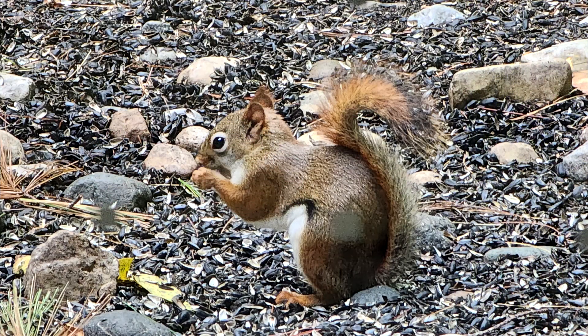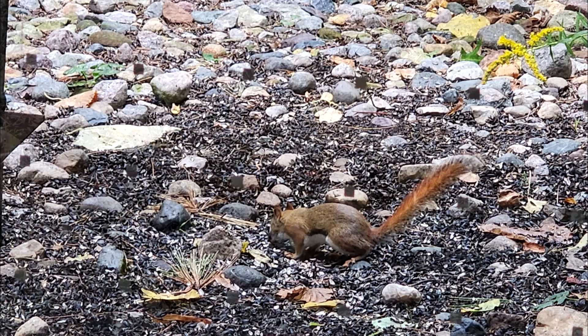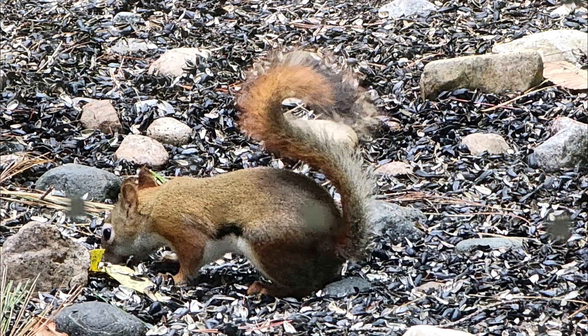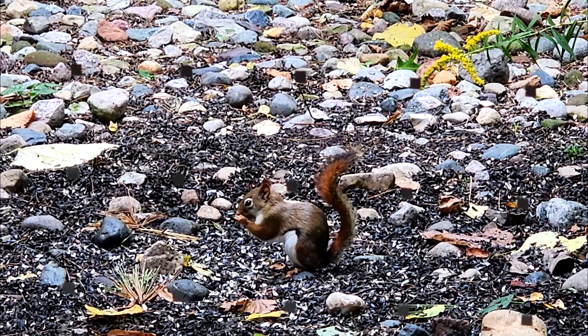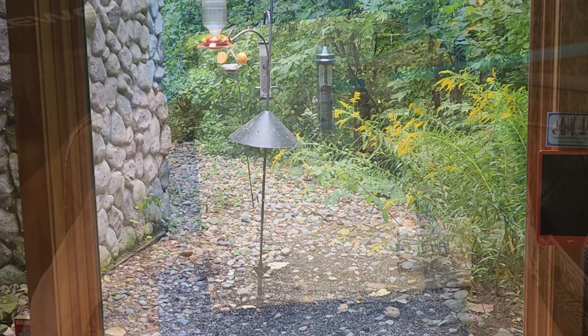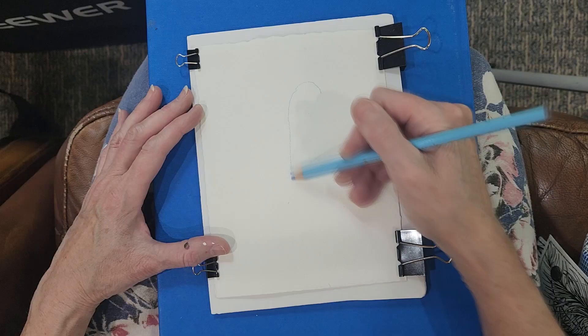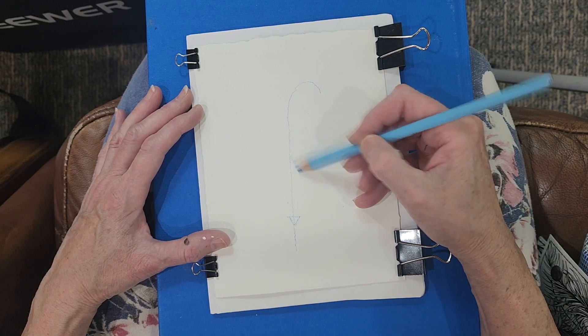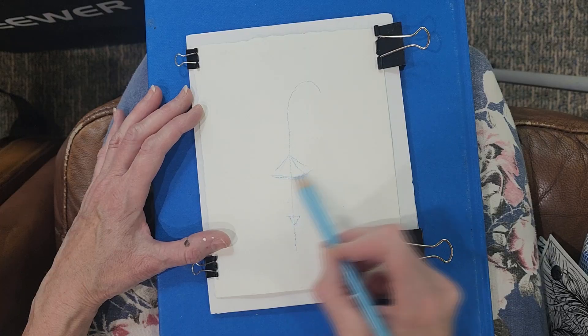Then there was this hummingbird — you can see it better in this one. I was trying to get a good picture but they don't stand still. And then I saw this cute little squirrel, just a little guy with a skinny little red tail. He was posing for me — pretty cute. It was a lot of fun, and I decided to sketch the bird feeder real quick.